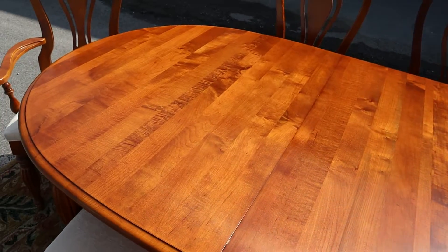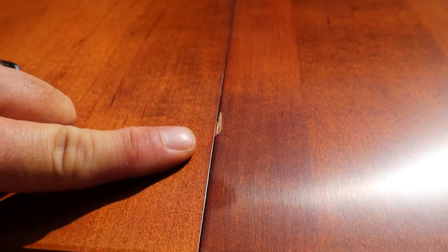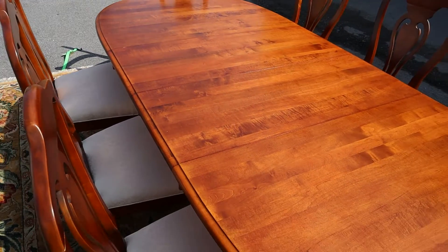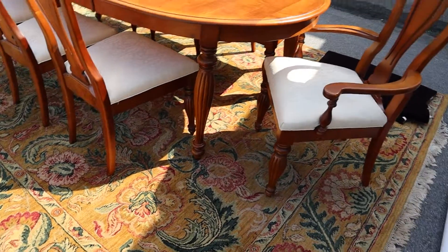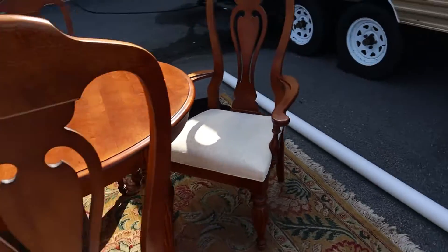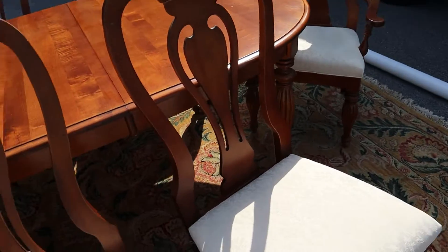The table top has only one minor flaw right here — that's it — and you would be hard-pressed to find anything else, and that's on one of the leaves. But look how pretty the grain is. It's a lighter brown tone and it's super pretty. They've got reeded legs, it's nice and sturdy, and it's a well-built piece. There are eight chairs: six side chairs and two arm chairs.